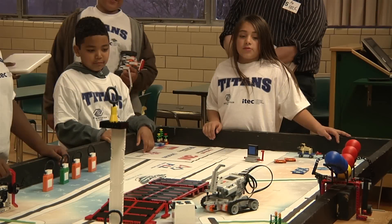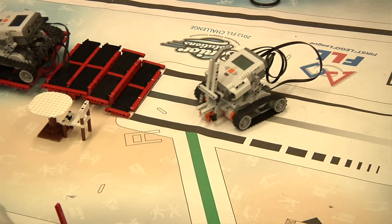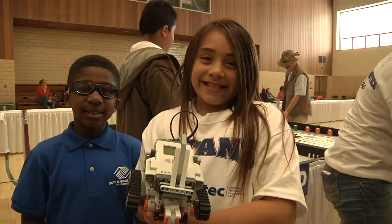I think I've grown because I got smarter in math, and I started understanding what math is now because Robotics is teaching me a different way about math.